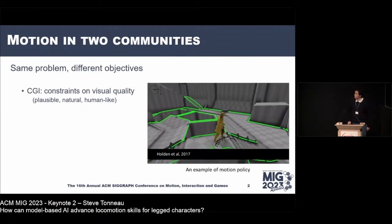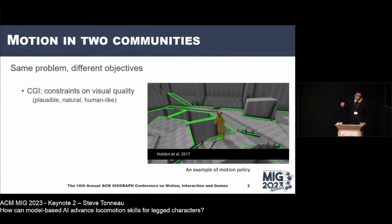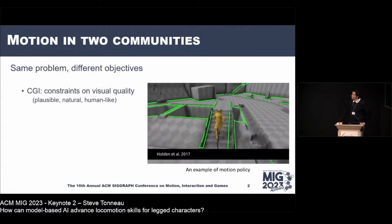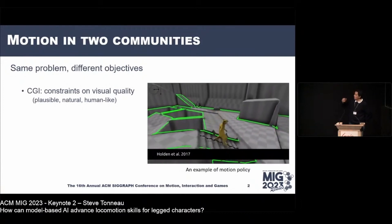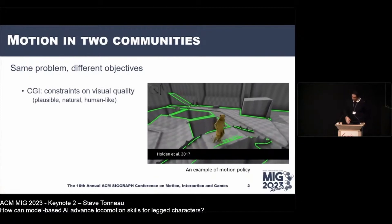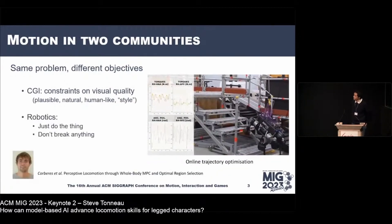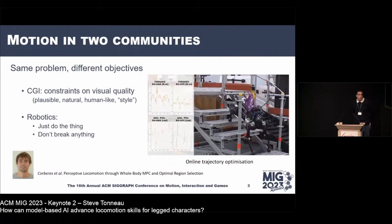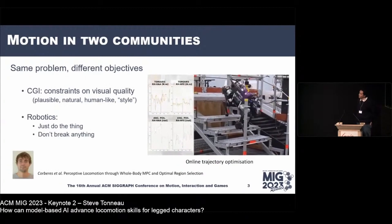A policy is a black box function that, given any state of the virtual character and an objective, gives you instantaneously a command to execute. Daniel Holden's 2017 work had major impact because the motion was plausible and went beyond the motion capture database used to produce it. However, as a roboticist, you'd immediately notice there's foot skating and the feet aren't correctly aligned on stairs — this would never run on a real robot.